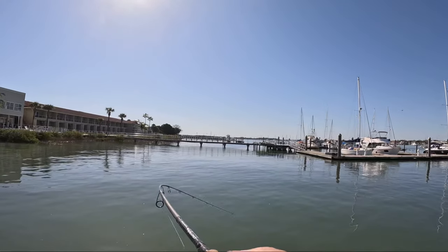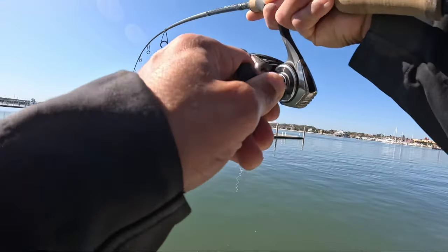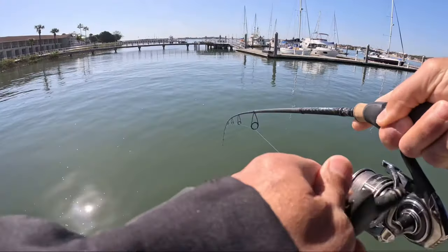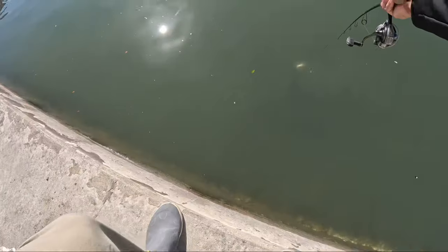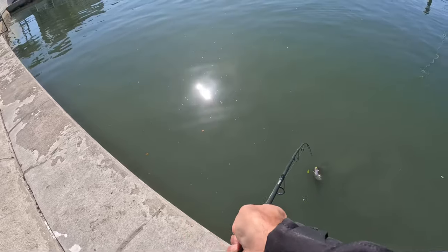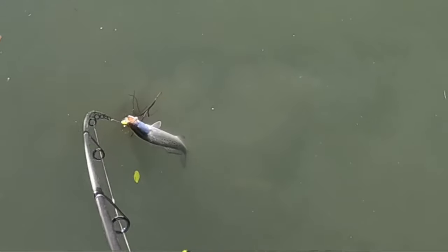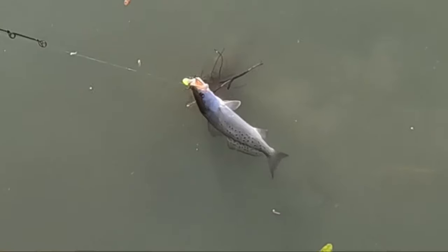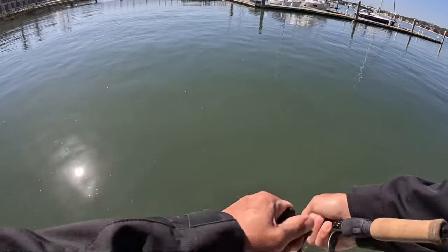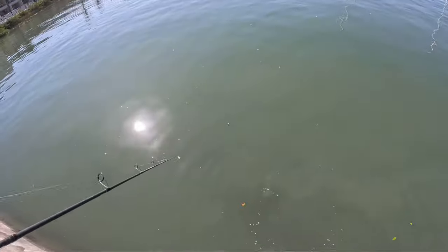Fish on, fish on! We got one. Get out of the rocks, oh get out of the rocks — he got me in the rocks. He's straight down, we're into something. It's a trout too. He's got me caught on some branch down there. Oh dang it, I got a trout and he's right there. He got off — saw him get caught up on that branch. Dang. All right, there's trout in here.